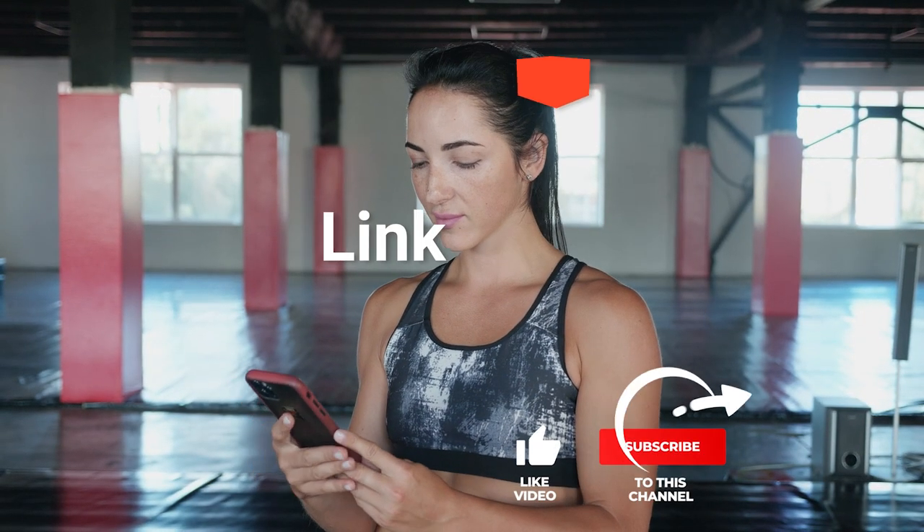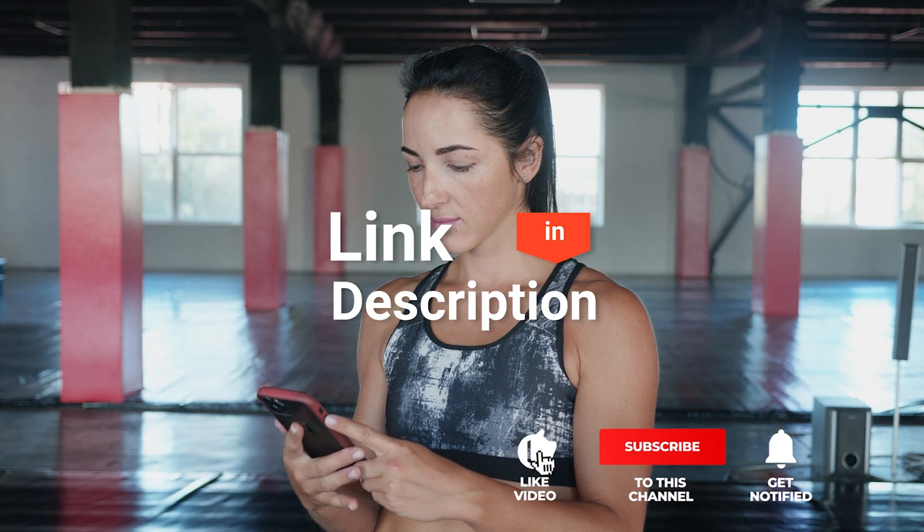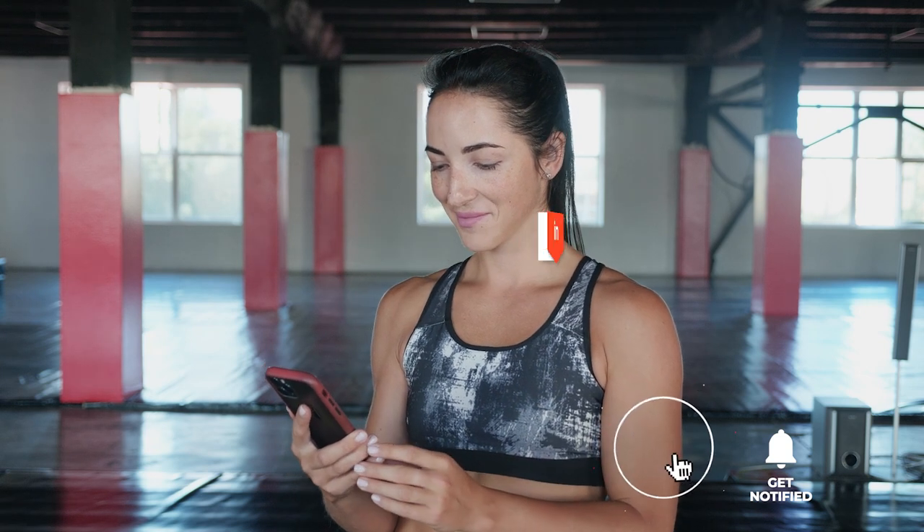Before reveal number one, be sure to check out the description below this video for the latest deals on each of these items. And, be sure to subscribe if you want to stay up to date on the best products on the market.